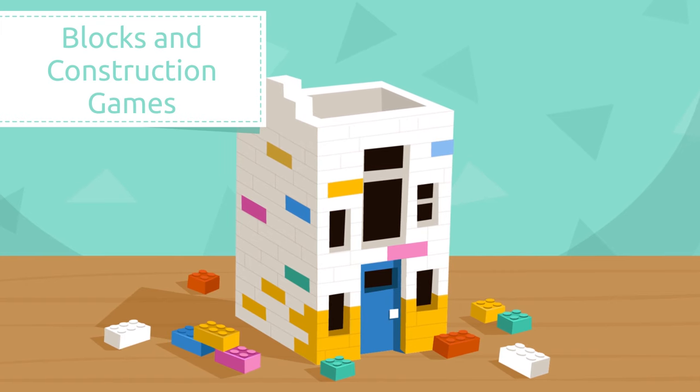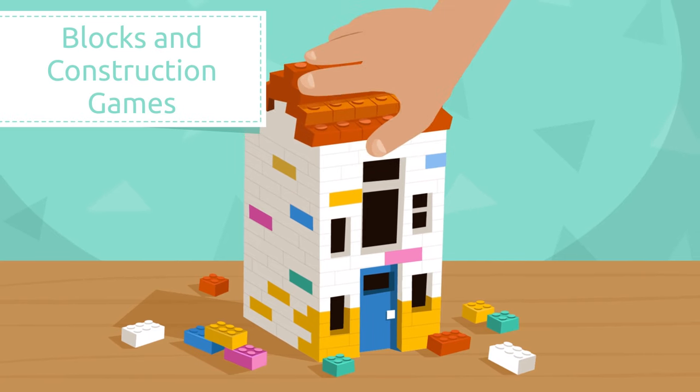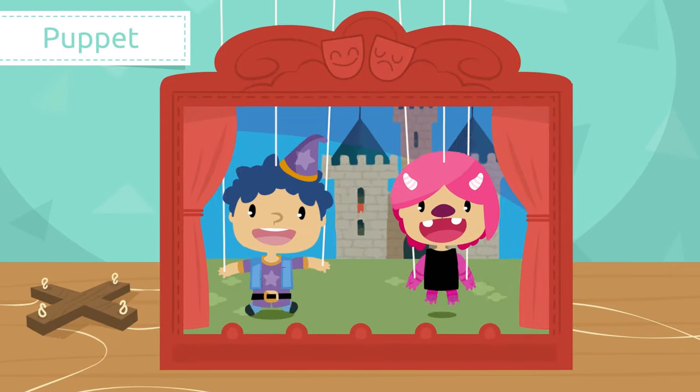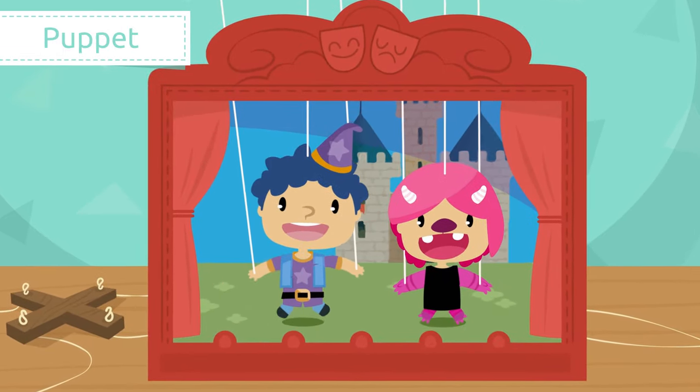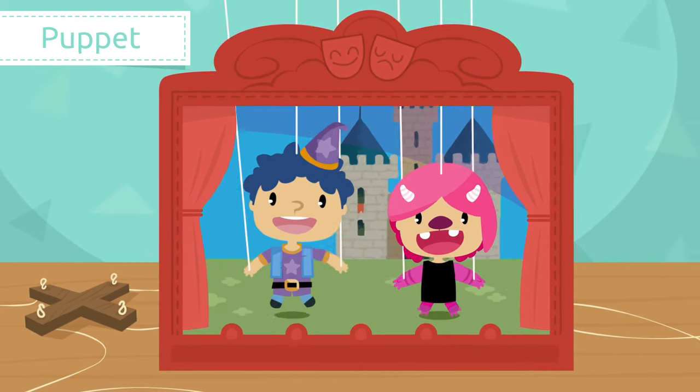Blocks and construction games. Blocks and construction games consist of pieces that come in different sizes and shapes. You can use them to make towers or buildings like this one.